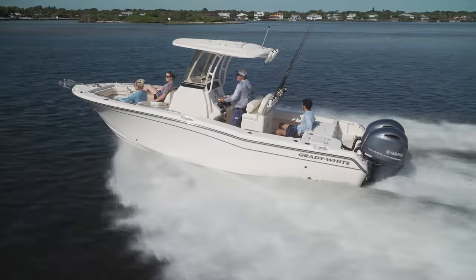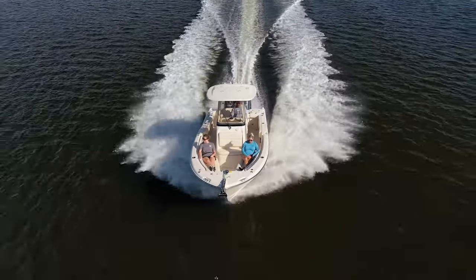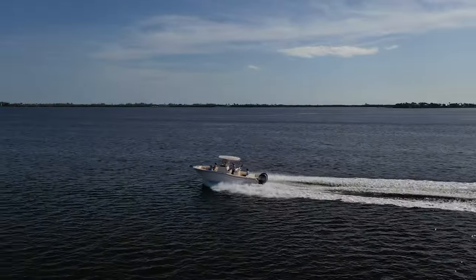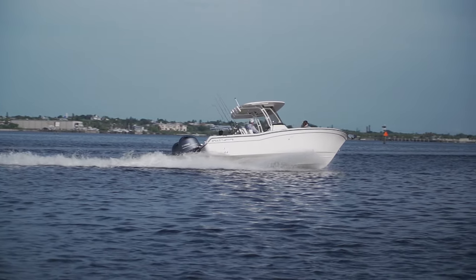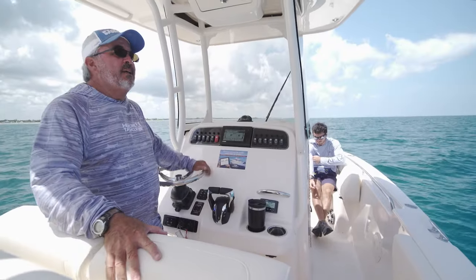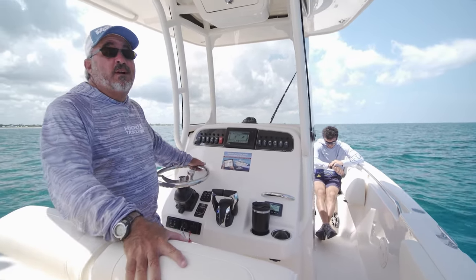From a performance and economic standpoint, this Fisherman 257 laid down some really impressive numbers. We jumped right out of the hole, got up on plane at 30 miles per hour very quickly, running at 30 mph at 3,500 RPMs. We're getting about 2.5 miles per gallon efficiency, and the boat tops out over 50 miles an hour.